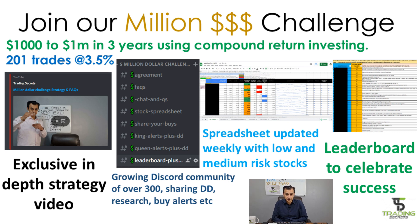You'll also get access to our Discord where you can read our agreement, FAQs, chat, ask questions, and access our stock spreadsheet. This spreadsheet is updated weekly with low and medium risk stocks using Google Finance live formulas and color coordination — green, red, blue, and orange signals — to indicate potential buys and risky buys. In the challenge we also have a leaderboard to celebrate and motivate success. Details are in the description below.